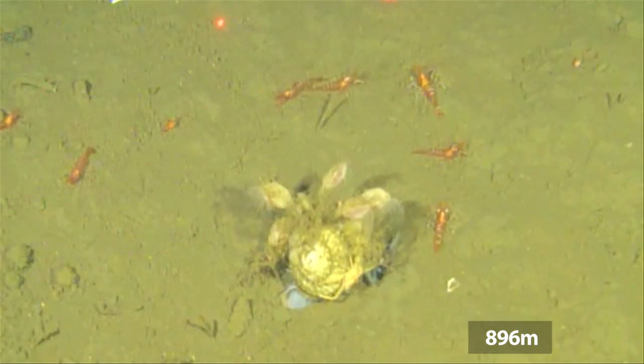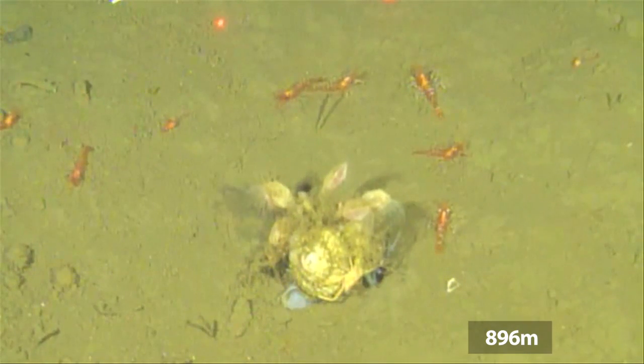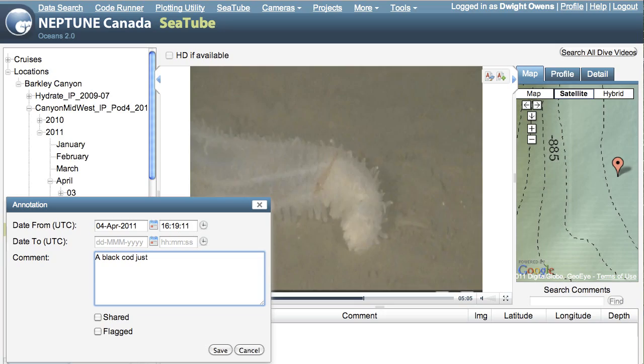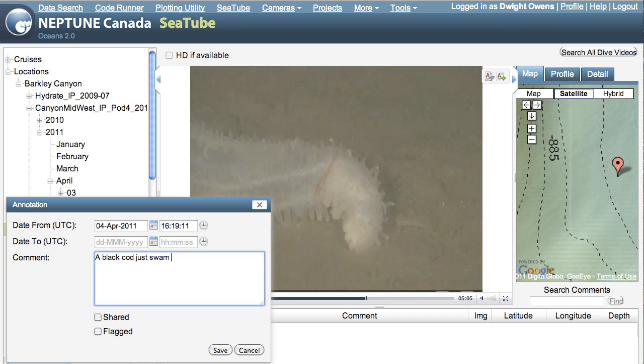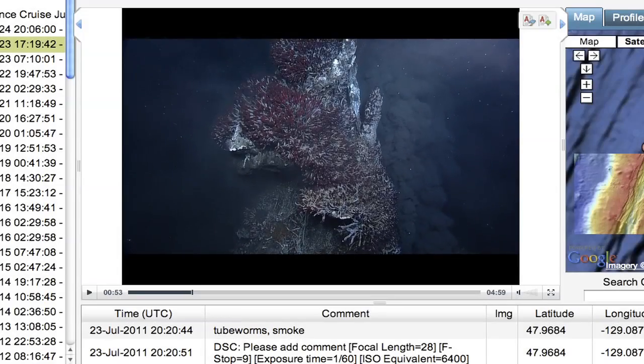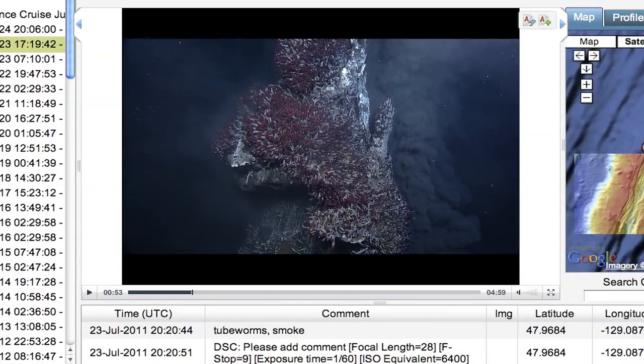Neptune Canada's video systems are in daily use and generate huge volumes of data. To help curate this ever-growing video collection, a web-based annotation system has been developed which allows scientists and ocean enthusiasts from all over the world to help describe and document the imagery. SeaTube is Neptune Canada's web-based video archive viewer, allowing people to watch footage from both fixed cameras and ROVs. The annotation tool lets users comment on interesting and unusual events, and these comments are automatically entered into the database, making them searchable by others.